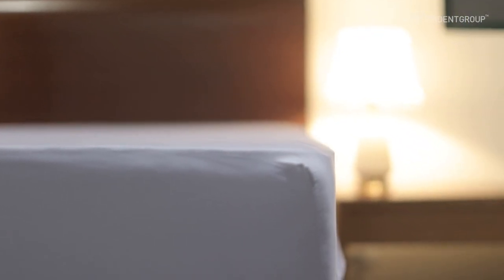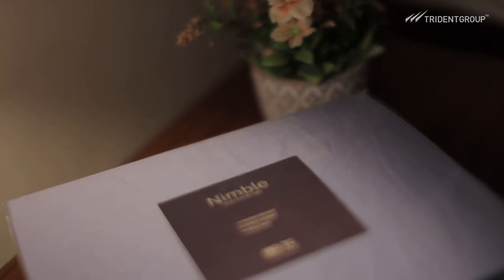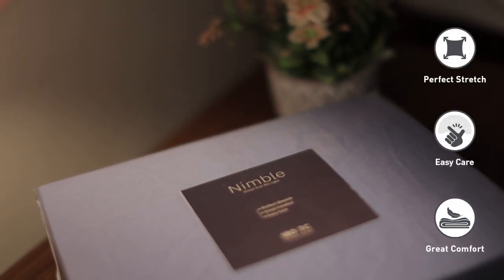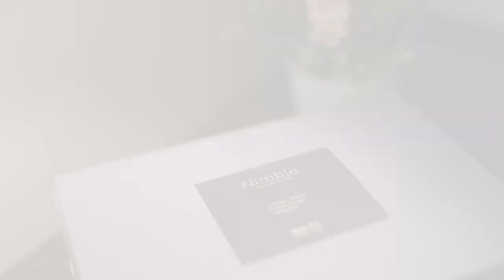Its smooth corner finish will make your bed look classy. In fact, Nimble is also not prone to creases. So this fitted sheet not just fits any mattress but also stays in a perfect position, making your room look flawless.